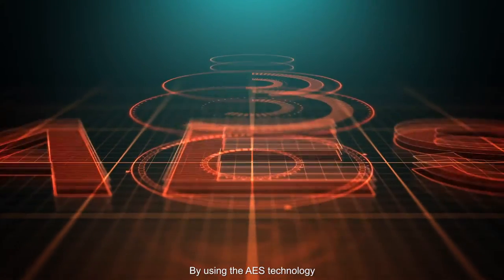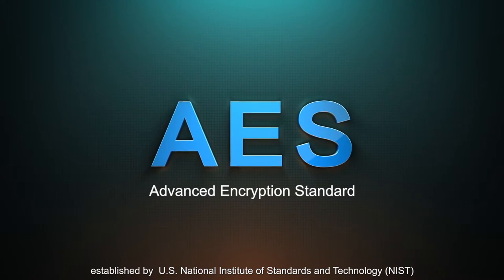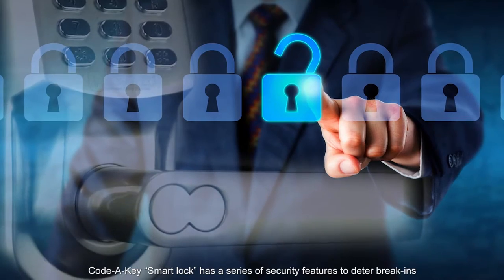By using the AES technology established by the US National Institute of Standards and Technology, KodaKey Smart Lock has a series of security features to deter break-ins.